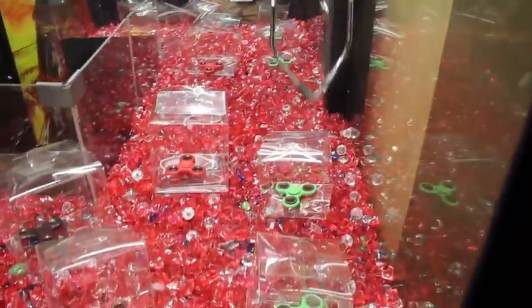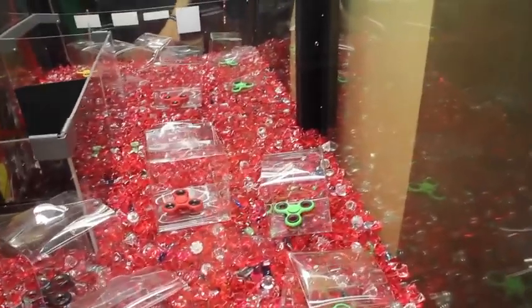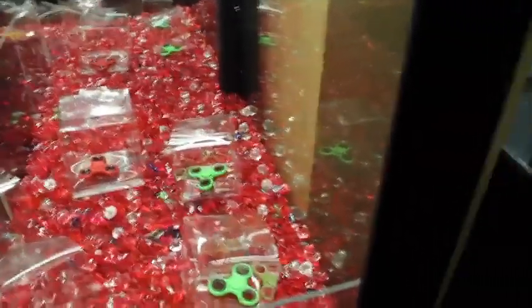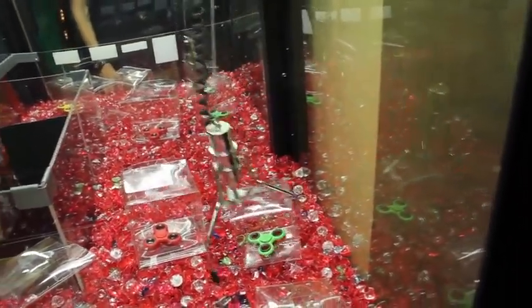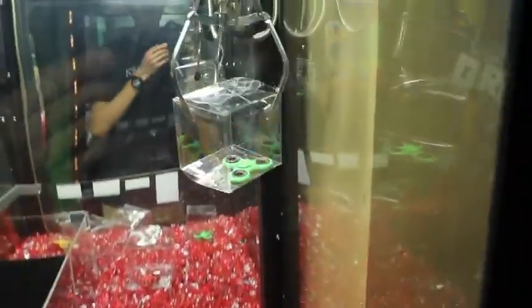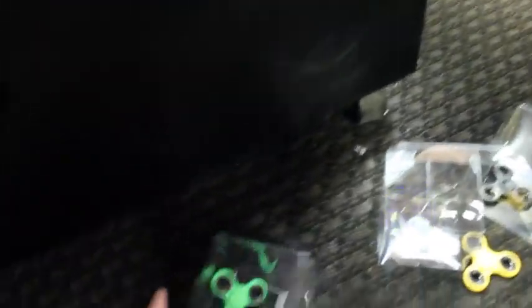Oh, that was close! I'm confident we can win that one. Let's go for this one again — I'll have to swing it a little bit. Come on — perfect! Oh, this one's a hanger! Oh my god, barely! Oh my god, that was so close to dropping. Heck yeah! A green fidget spinner!